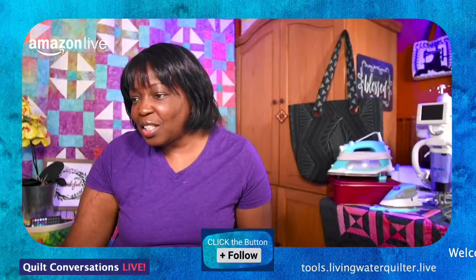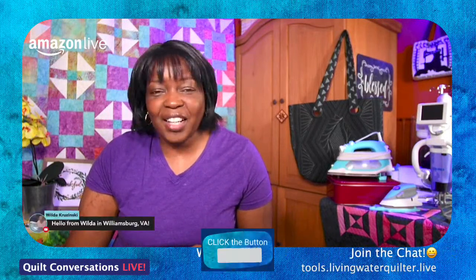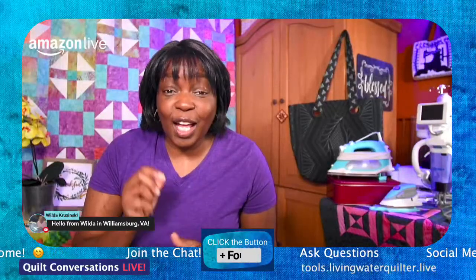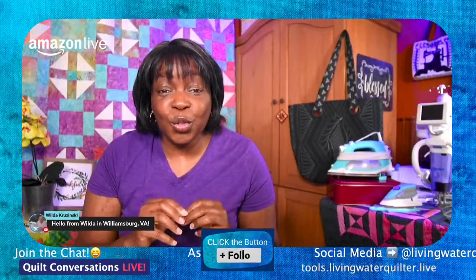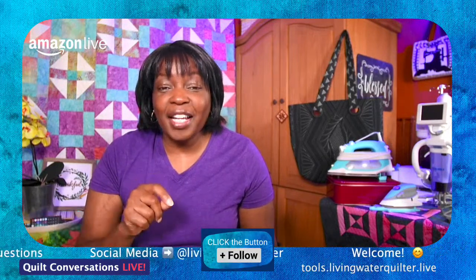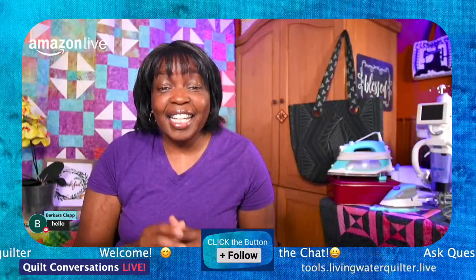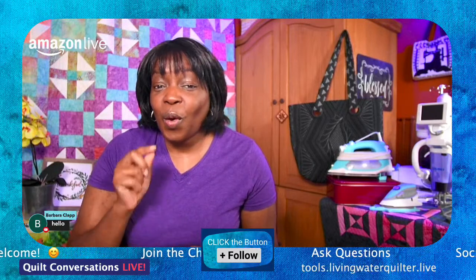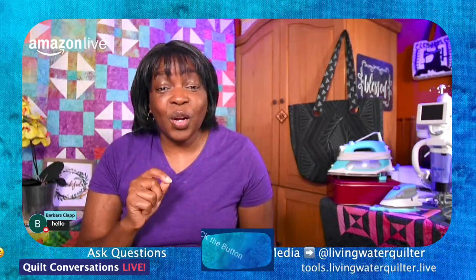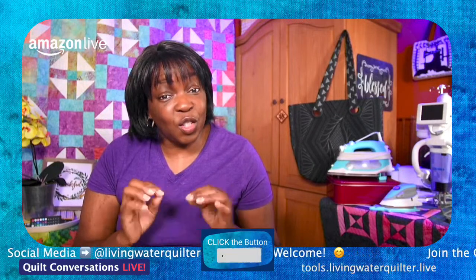Welcome to Quilt Conversations Live. We are going to have a good time talking about some of our Clover favorites. Let me know in the chat — are you a Clover user? Do you use Clover sewing and crafting tools? And if so, let us know what is your favorite tool. We are going to go live once a month on the Clover channel and on Amazon to talk about our craft and sewing tools.